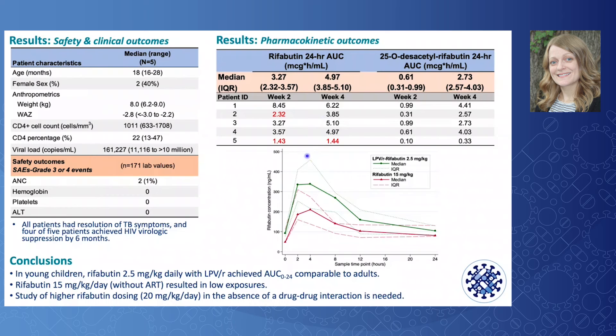The rifabutin concentration-time curves are shown below, where green represents concentrations during co-treatment and red represents concentrations during TB treatment only. In summary, among young children, rifabutin 2.5 mg/kg daily along with lopinavir-ritonavir achieved a 24-hour AUC comparable to adults. Favorable HIV and TB outcomes were observed, and severe neutropenia was uncommon. However, rifabutin dosed at 15 mg/kg/day without ART resulted in low exposures. Study of higher rifabutin dosing in the absence of a drug-drug interaction, particularly among young malnourished children, is needed. Thank you.